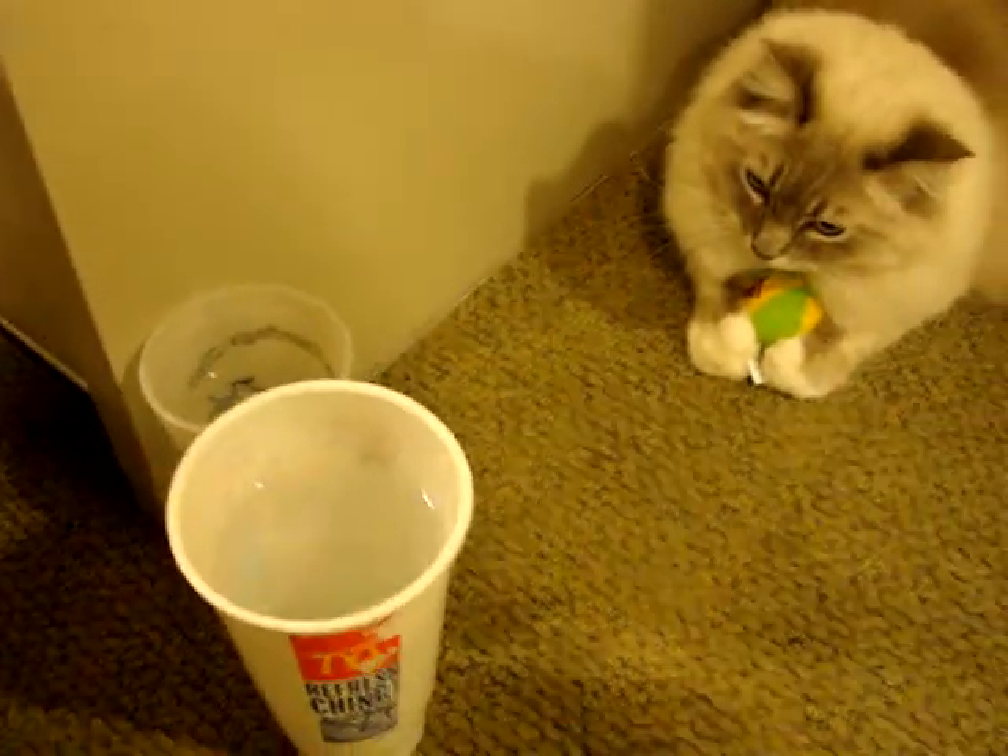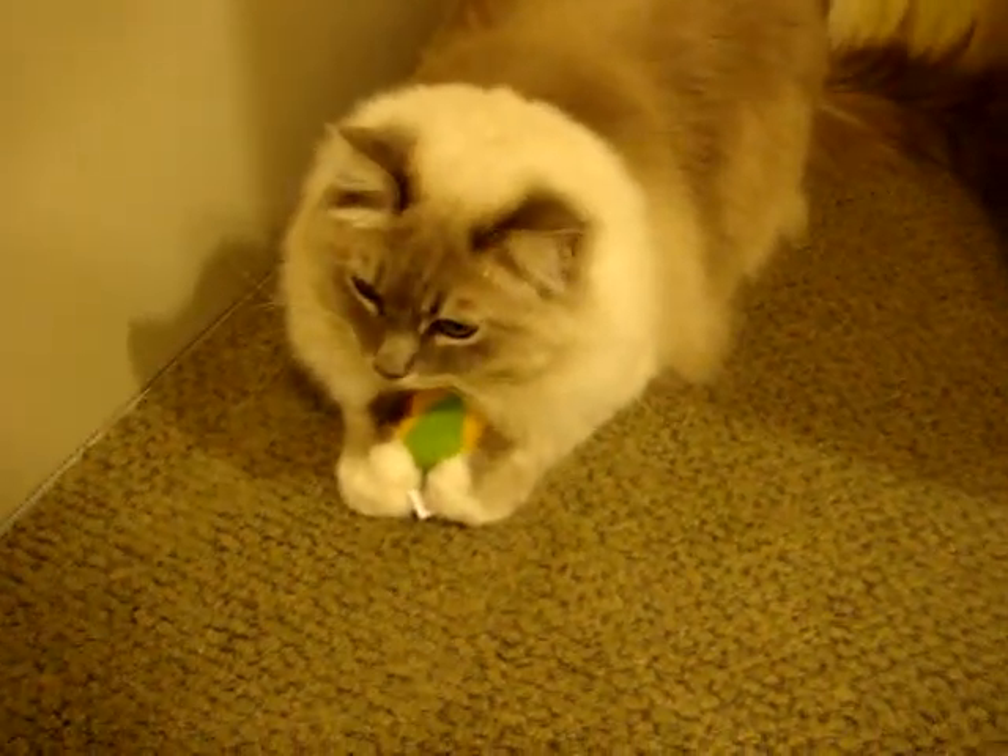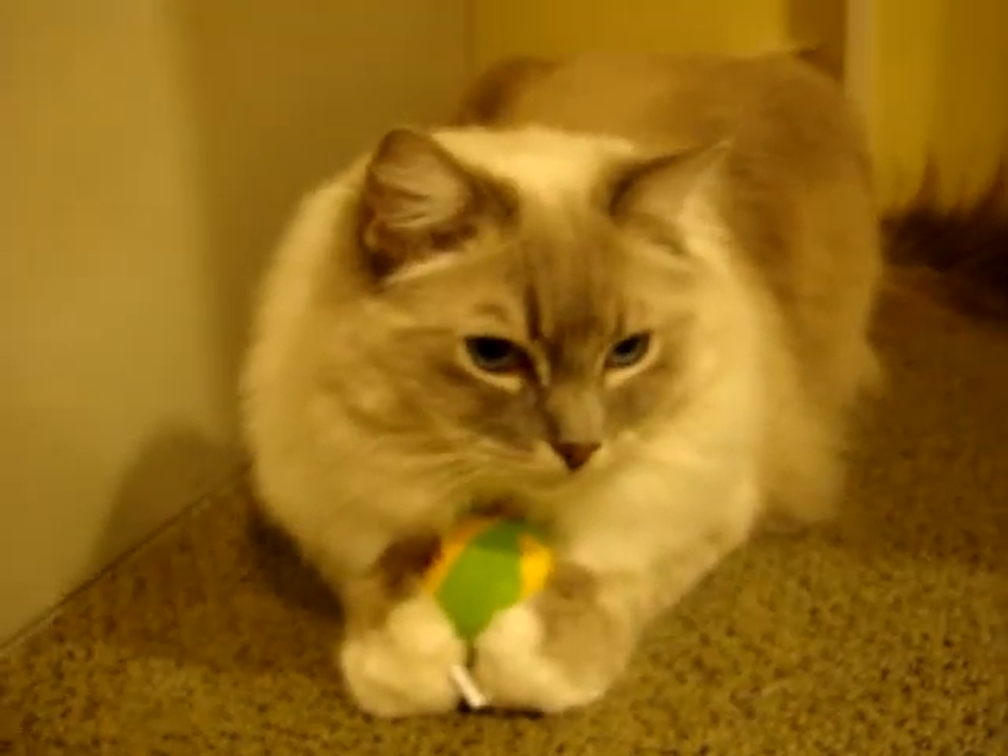These are my glasses of water that I have for them. You got your Yaow catnip ball?